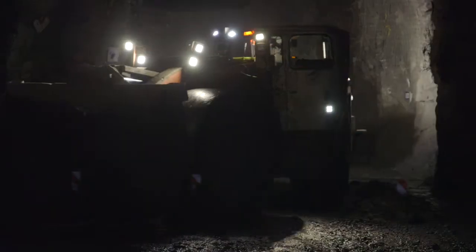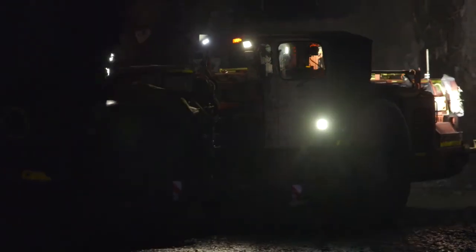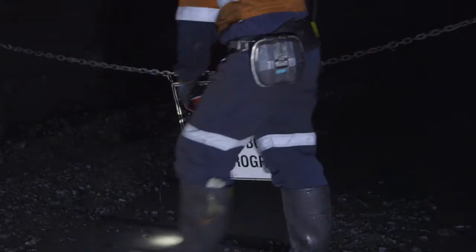The future of underground lies in technology. The best part about the technology is it removes people from the line of fire — the vibration, the noise, the other risk factors. The combined effort between us and Barminco enables us to be the company that we want to be and treat our people with care.